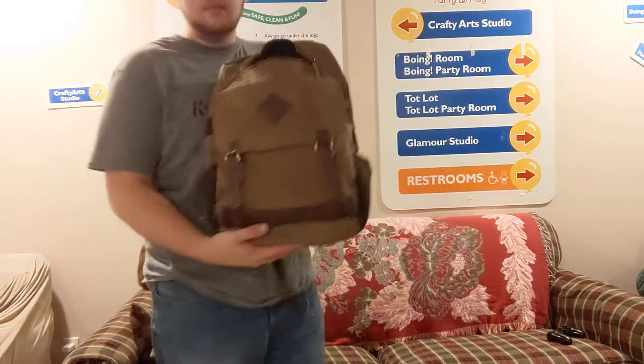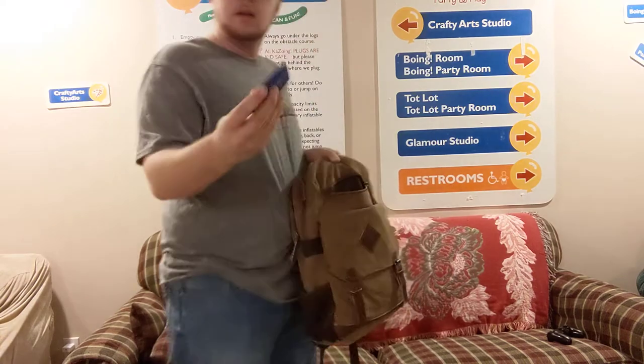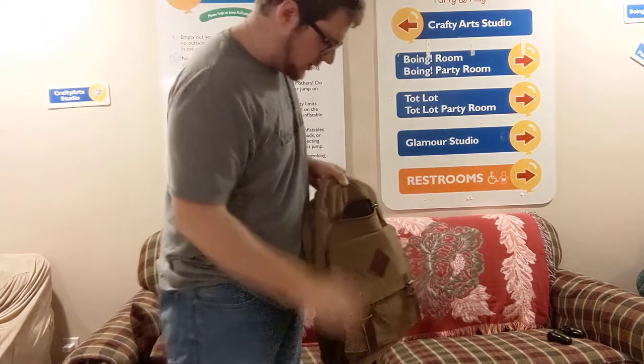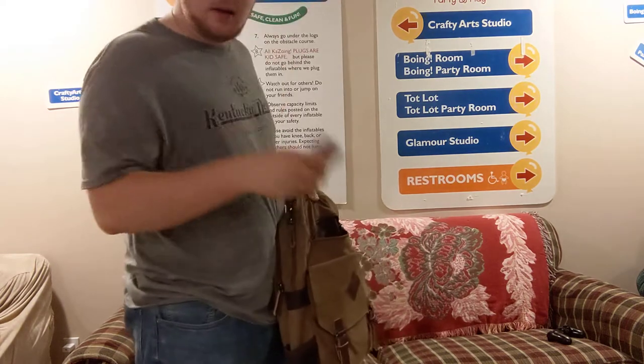Now usually when I'm out I also have this backpack. In here I've got an extra mask, a little band-aid thing, a hard drive with all my good files, and a deck of cards.